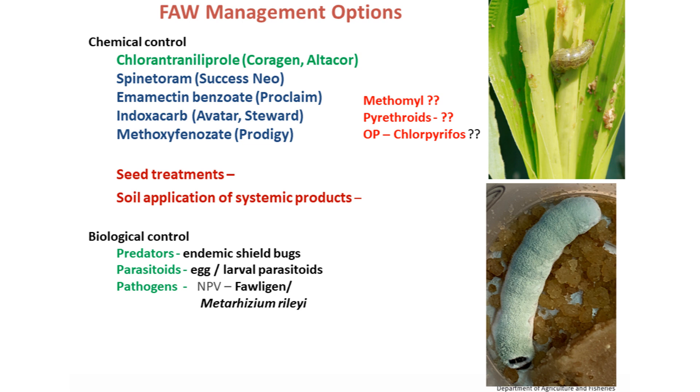Touching on the management options for Fall Armyworm — what insecticides are permitted to use — pretty much around five insecticides with new modes of action: diamides such as Coragen and Proclaim, Avatar and Prodigy, and also spinetoram and abamectin which are quite reduced-risk. The older chemistries include methomyl belonging to the carbamate group, pyrethroids like Dominex or Fastac, and organophosphate-type products.